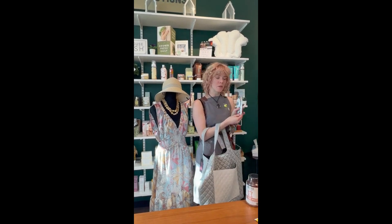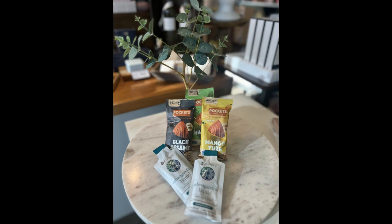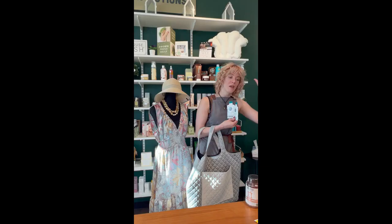The ashwagandha liquids. These are perfect for the mom on the go — can't stop, won't stop. This will help you de-stress after a long day at work, going home and dealing with children.